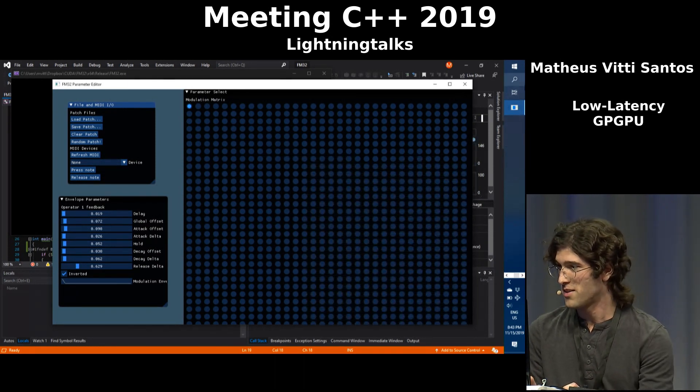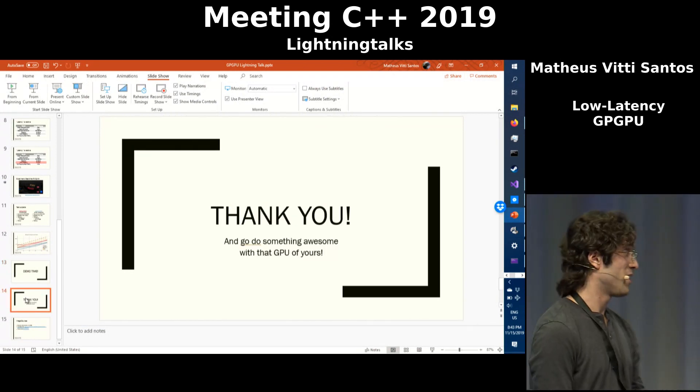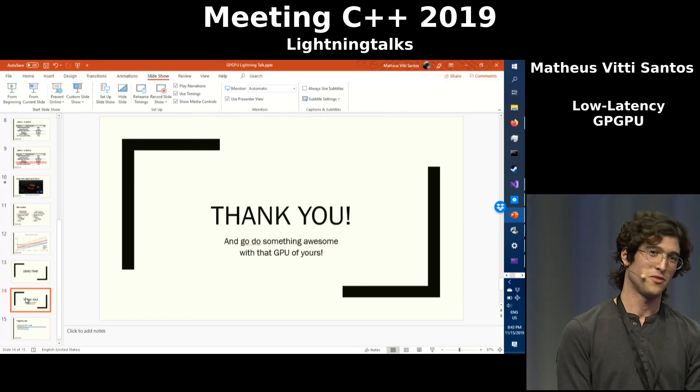So, that's basically it for my presentation. Thank you, and go do something awesome with a GPU of yours.